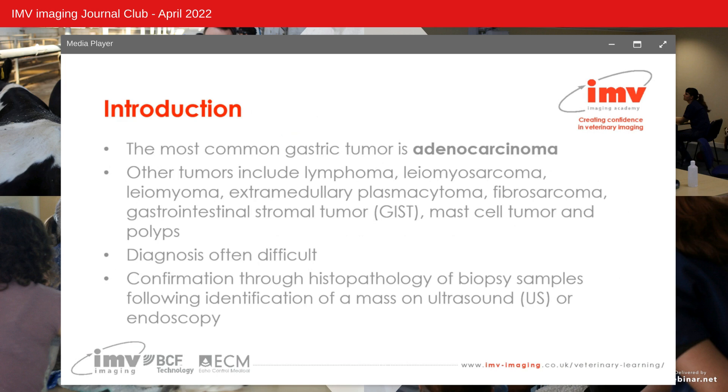Gastric neoplasia accounts for less than one percent of all neoplasms diagnosed in dogs, with the most common being adenocarcinoma. Other tumours including lymphoma, leiomyosarcoma, leiomyoma, extramedullary plasmacytoma, fibrosarcoma, gastrointestinal stromal tumours, mast cell tumours and polyps are also reported. Diagnosis is often difficult and commonly occurs late in the disease process.